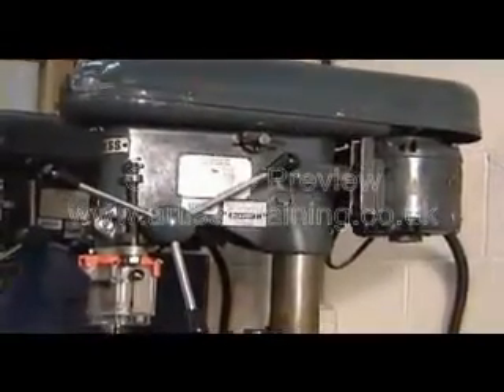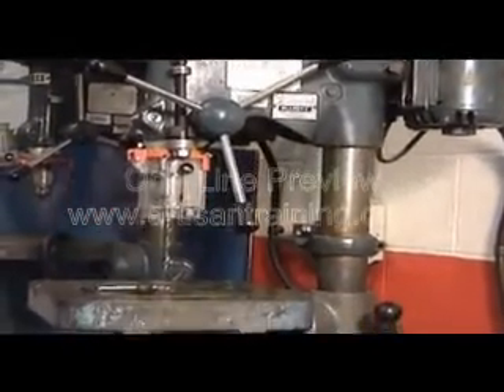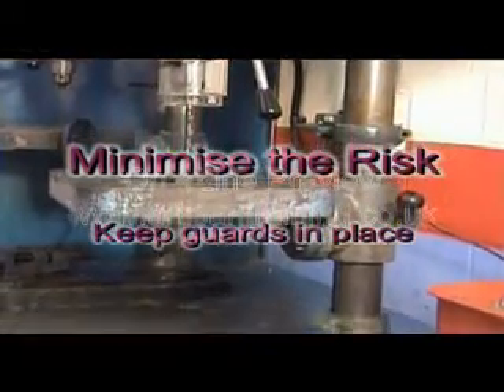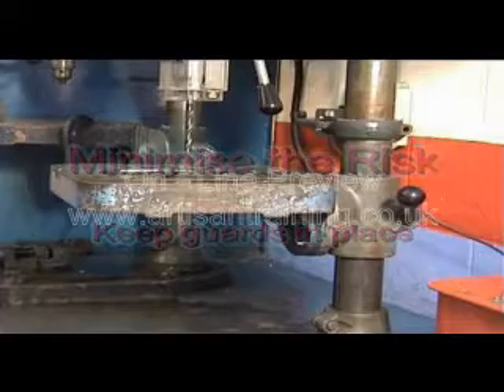There are some simple precautions that can be taken to minimise this risk. In particular, always make sure that the hazard is kept to an absolute minimum. Keep all parts of the spindle or rotating pulleys or shafts completely guarded. The less that is exposed, the less risk is presented.